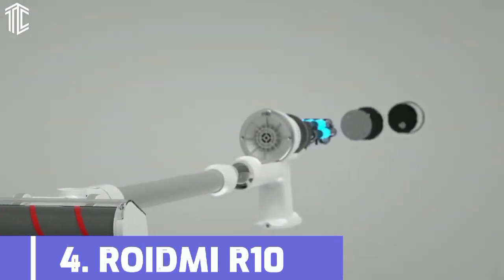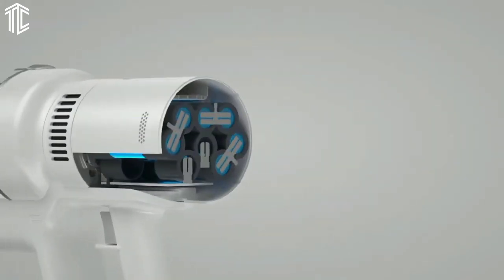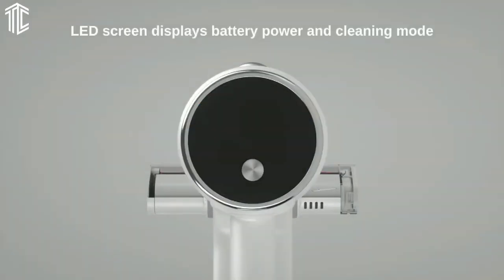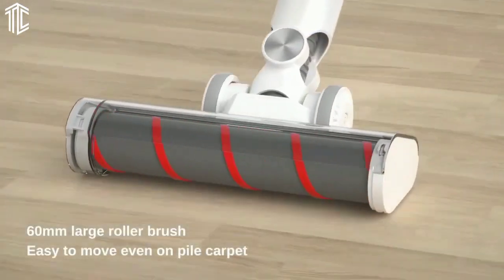Our next product is the Roidmi R10. The Roidmi R10 doesn't pack the suction punch of our top dust buster, but it comes in at a fraction of the price, making it our pick for the best affordable vacuum cleaner.